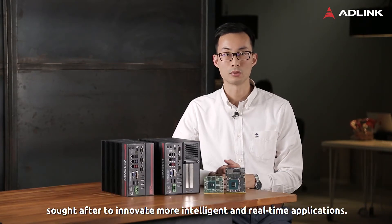Hi, I'm Tony Chen, Product Manager at AdiLink Technology. Heterogeneous computing architectures are becoming increasingly sought after to innovate more intelligent and real-time applications.